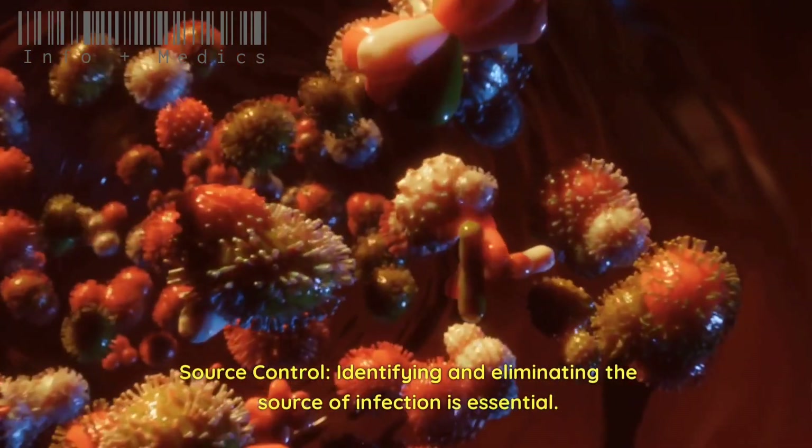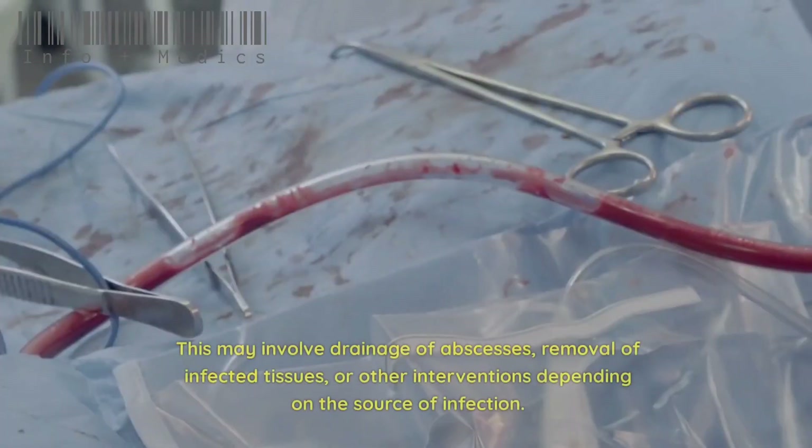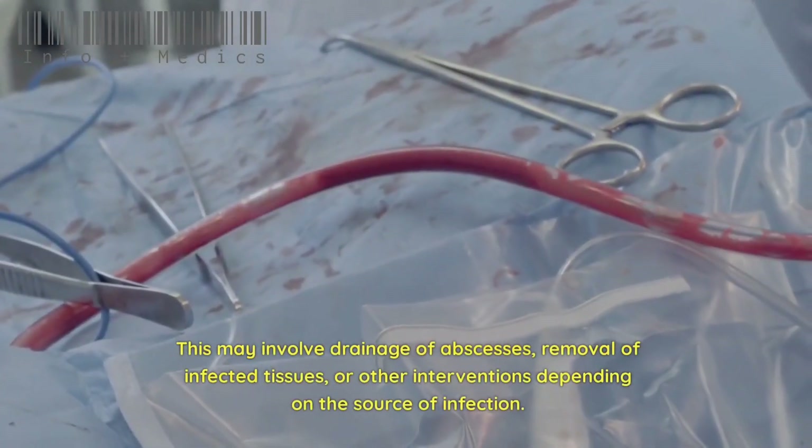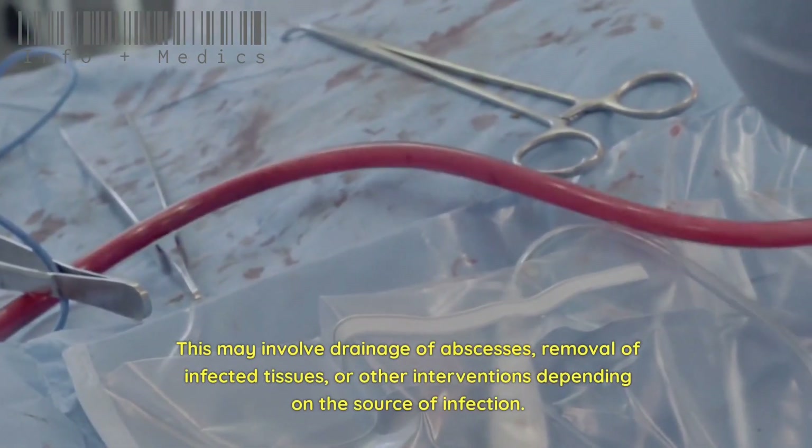Source control involves identifying and eliminating the source of infection. This may involve drainage of abscesses, removal of infected tissues, or other interventions depending on the source of infection.